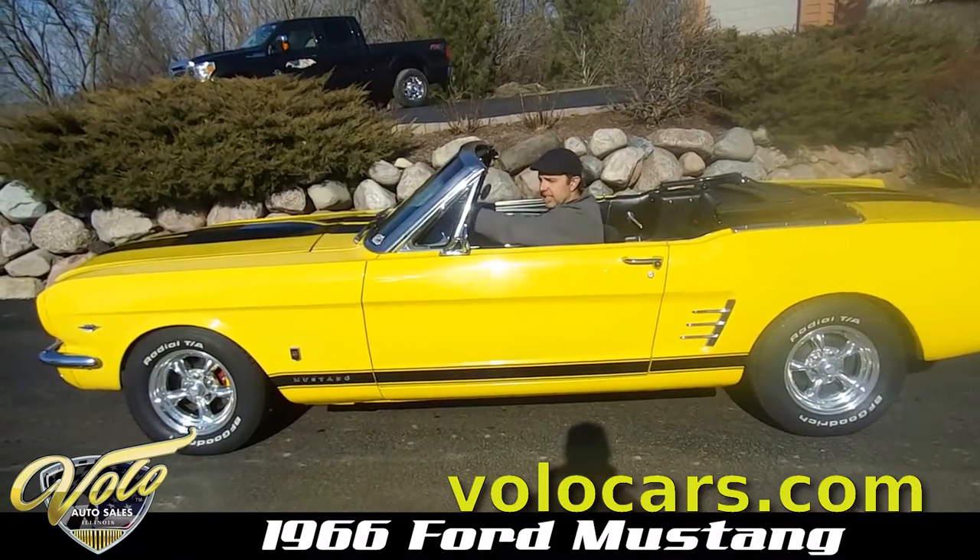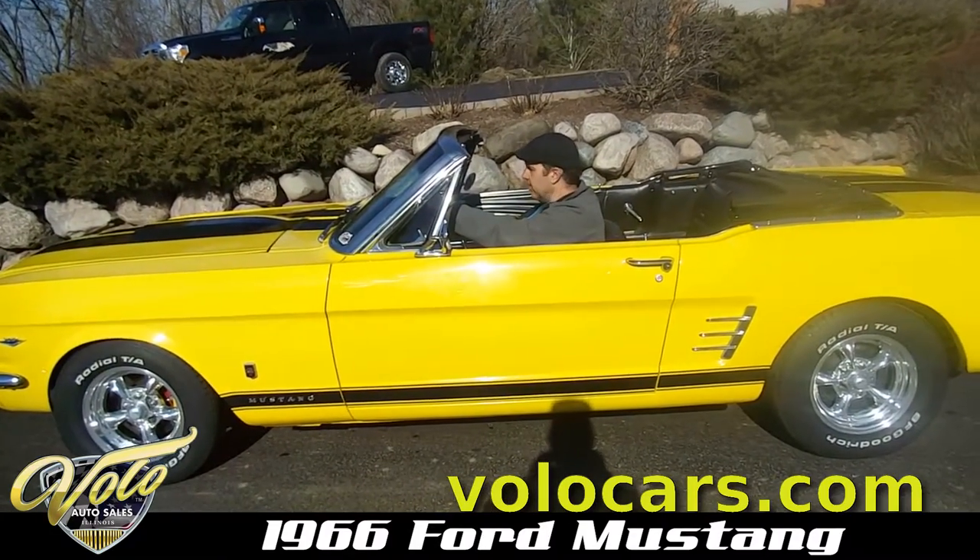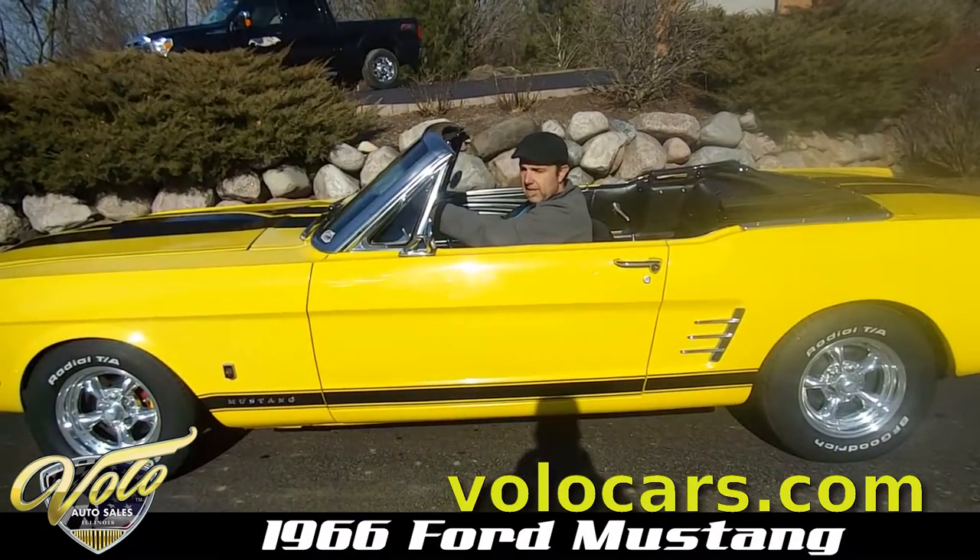It checks all the boxes. It has a lot of items that people want in a car like this.